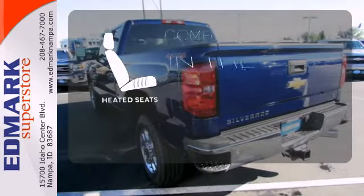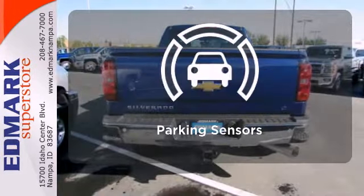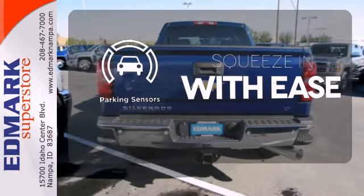The heated seats keep you comfortable no matter how cold it is. The parking sensors let you squeeze into those tight spots with ease.